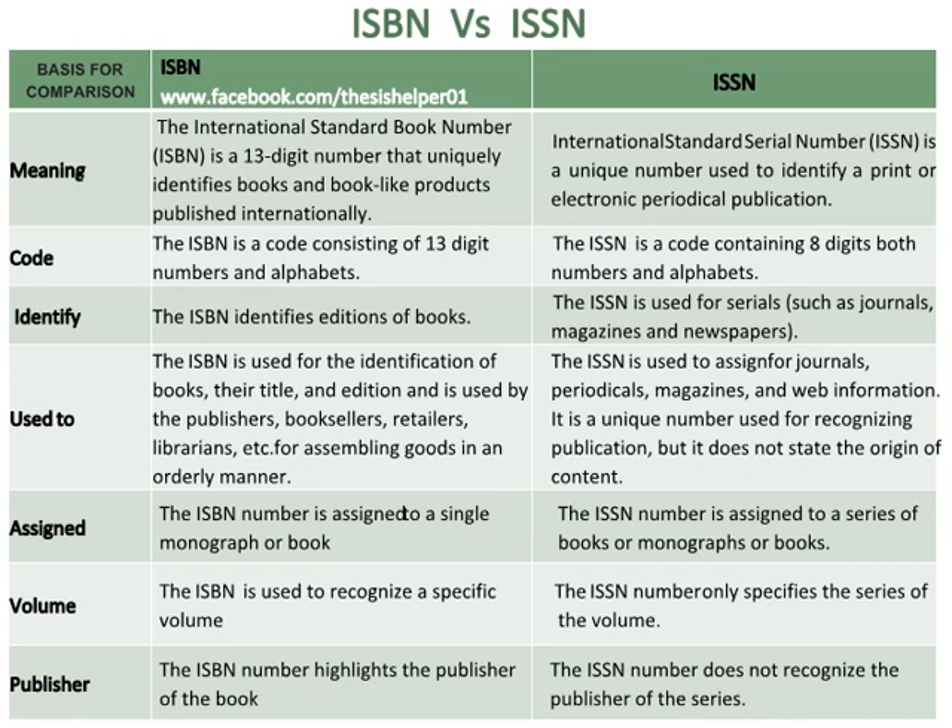The ISBN number is assigned to a single monograph or book, whereas the ISSN number is assigned to a series of books or monographs. The ISBN is used to recognise a specific volume, whereas the ISSN number only specifies the series of the volume.